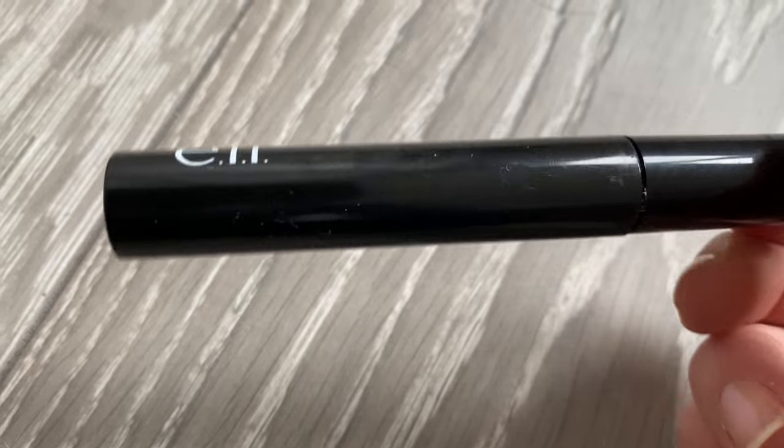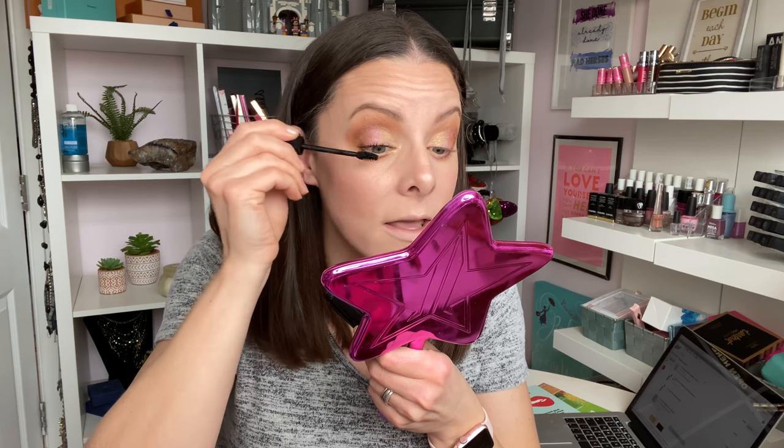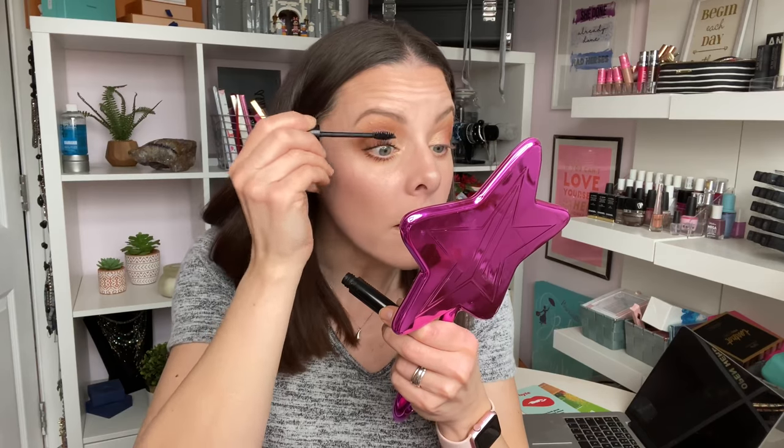Okay, mascara next — this is the ELF Waterproof Lash 'N Roll Length and Volume Mascara, £4.50. It's got a very small brush. £4.50 is a bargain — let's see how it applies. I'm really really enjoying this mascara. It's taking a little bit of work — I've been applying it for about a minute or so — but it's not clumpy at all. I'm really impressed and it's waterproof. That's pretty good for £4.50!